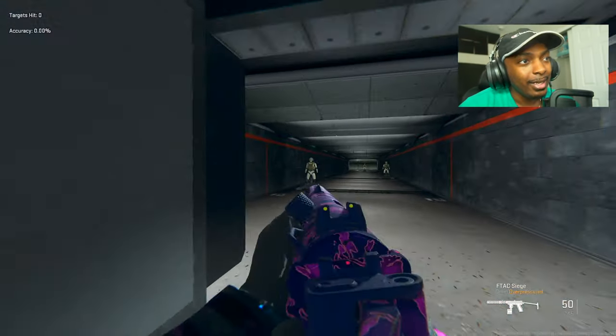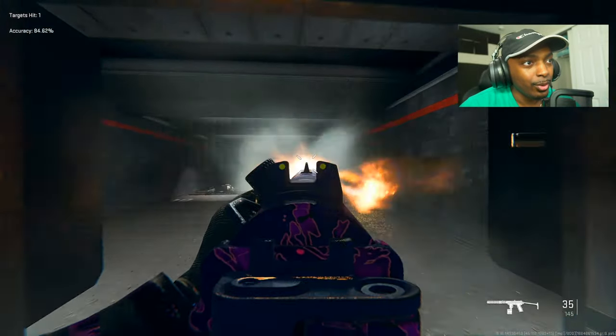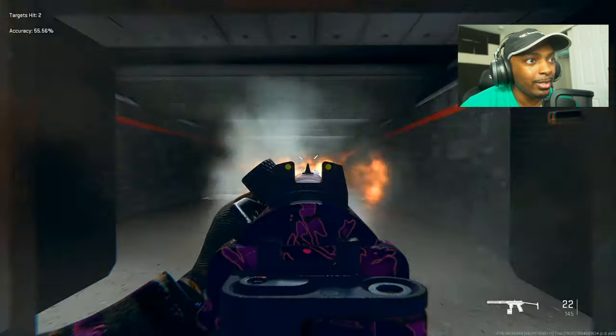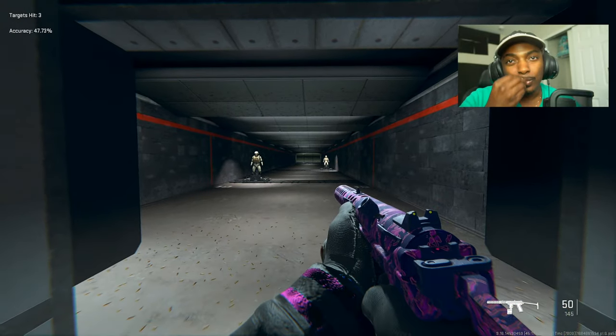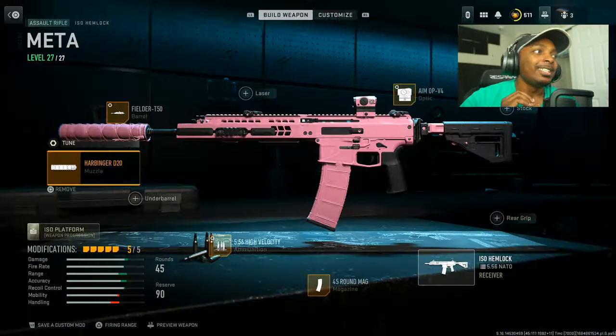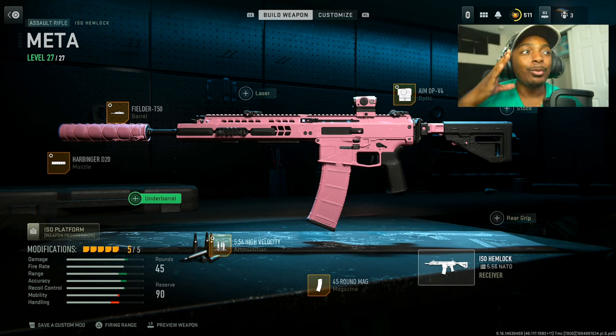Here's how amazing this gun is at all distances — short, medium, and long range is the only challenge where you have to make sure your shots are on point. But it's just amazing — chef's kiss.